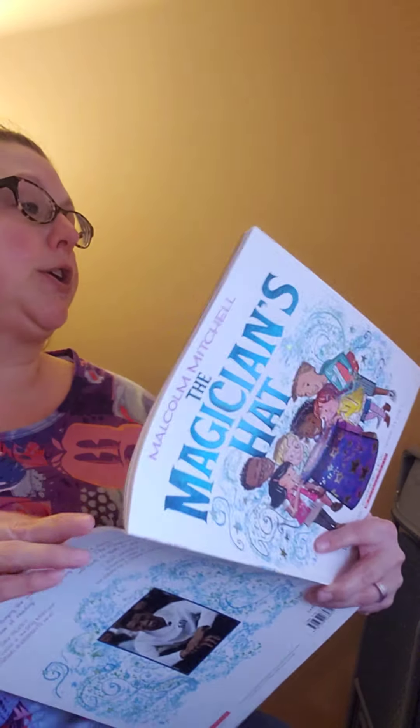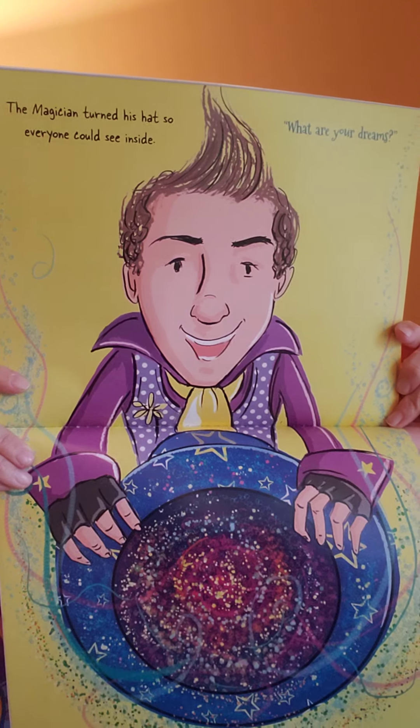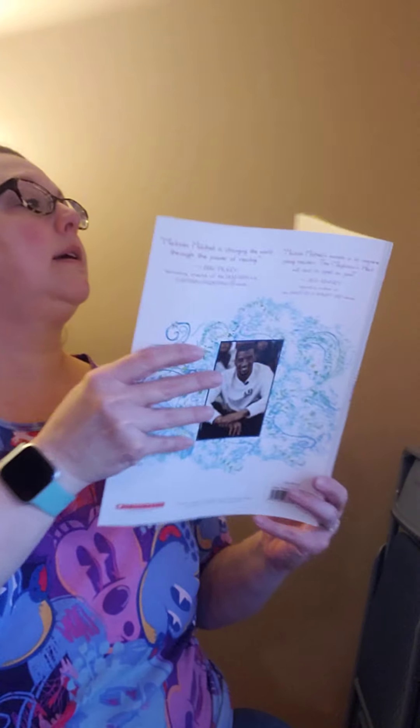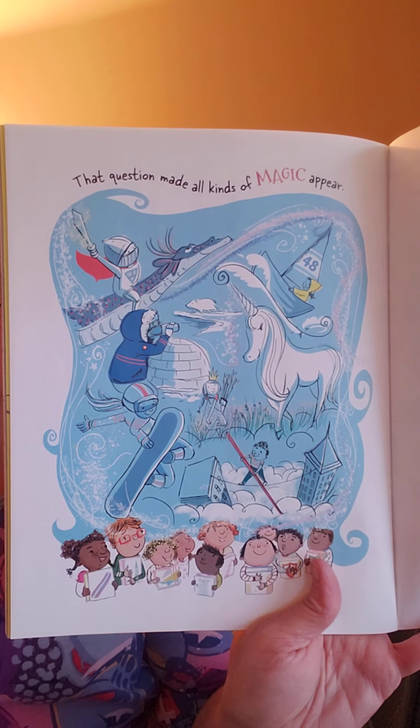The magician turned his hat so everyone could see inside. What are your dreams? That question made all kinds of magic happen. I hope you enjoyed this book — maybe it's going to make you think about what you want to be when you grow up. If you would, write down on a piece of paper what you want to be when you grow up, or have your mom or dad send me a picture, or send me a message on Dojo and let me know. Have a good day. Bye.